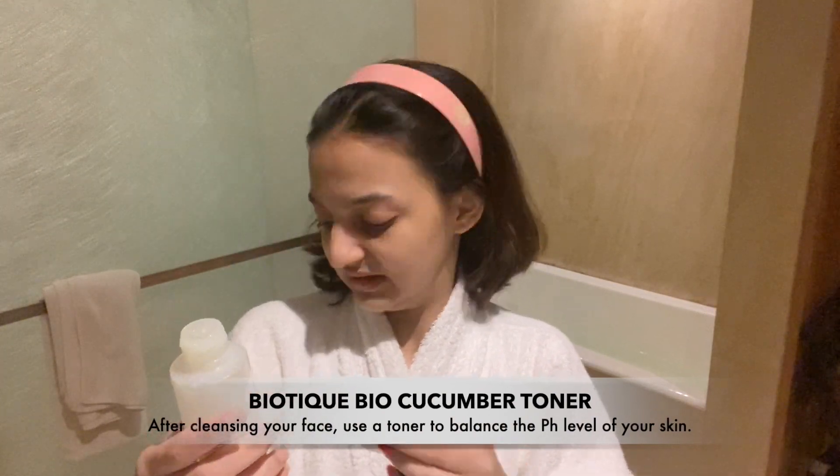As you can see I've already washed my face, so I'm just going to use a soft towel to take off the water from my face. My hair is also still wet actually.